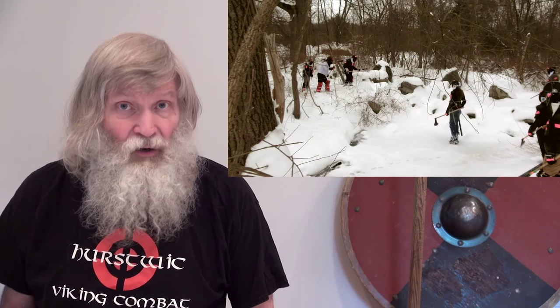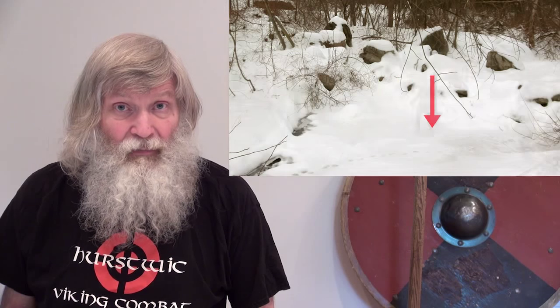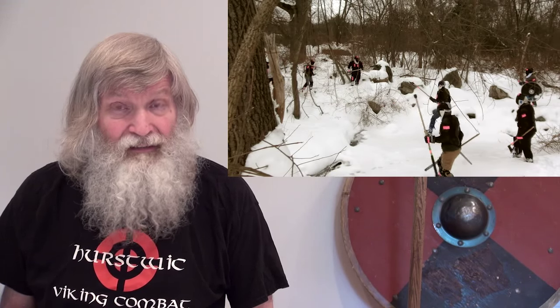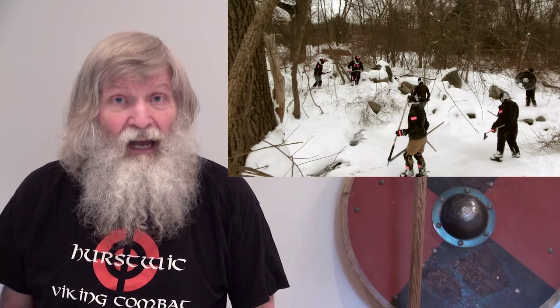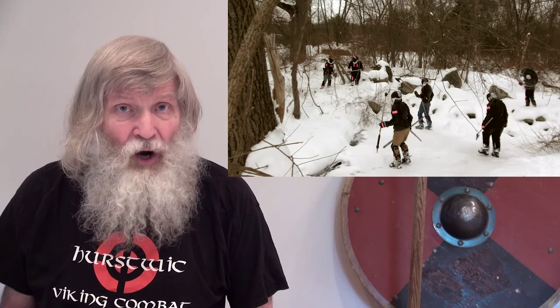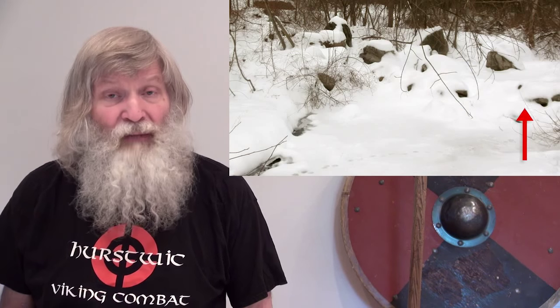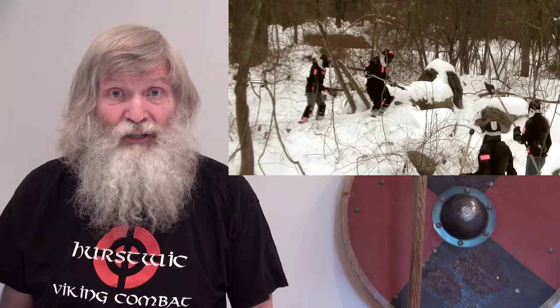In this video, an overnight cold spell froze much of the stream. And so fighters eventually realized that the ice would bear their weight and that they could cross easily. At the same time, fresh snow covered the stone bridge further upstream, hiding it from view, but also making footing so treacherous that the bridge was useless.